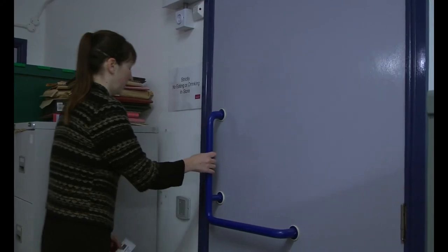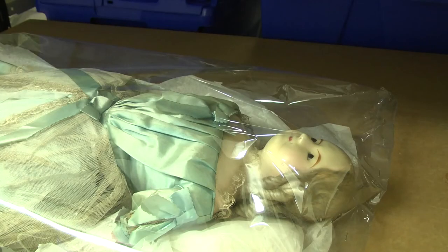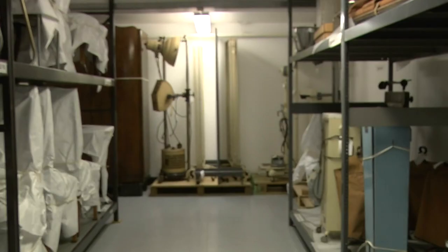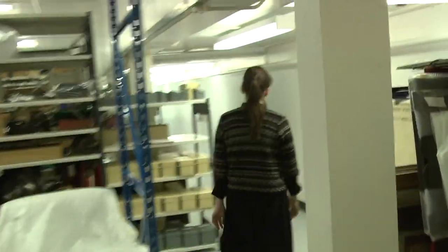The store houses the history collection from the Discovery Museum. We've got things in here from furniture and toys to dollhouses and objects found around the home, but everything in here relates to life in Tyneside.